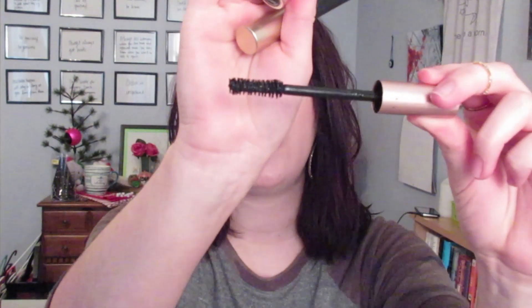I have two mascaras, both by L'Oreal. The Voluminous Carbon Black is a tried and true favorite. The Voluminous Lash Paradise Waterproof gives super great volume — I'm wearing it today — but the waterproof formula is just way too hard to remove even after using oil and eye makeup remover. The regular Lash Paradise is incredible and I definitely like it better than the standard Voluminous.